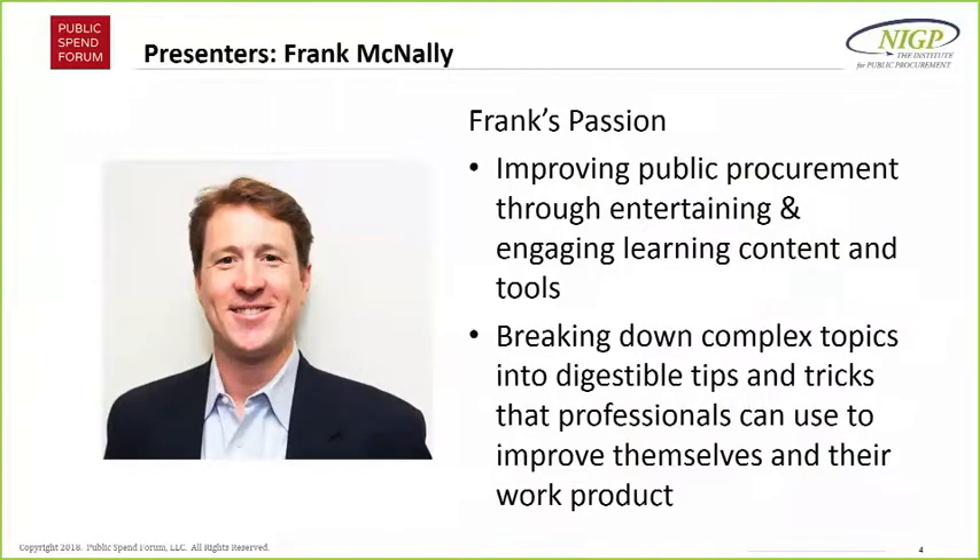I'm a director of learning and content development at Public Spend Forum. I know a little bit about market research because I did it while I was a contracting officer in the federal government, and I also taught it to other procurement professionals in a program at the Department of Veterans Affairs. I'm passionate about improving public procurement and breaking down challenging, arcane, complex topics into language people can actually understand. Raj, why don't you go ahead and introduce yourself?